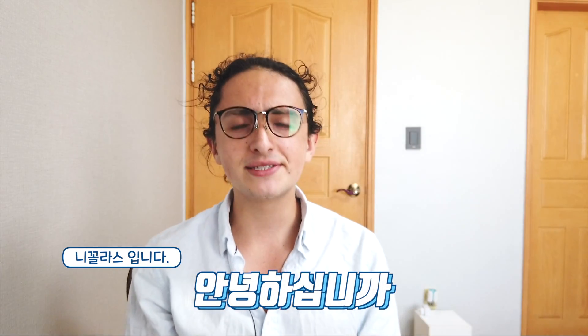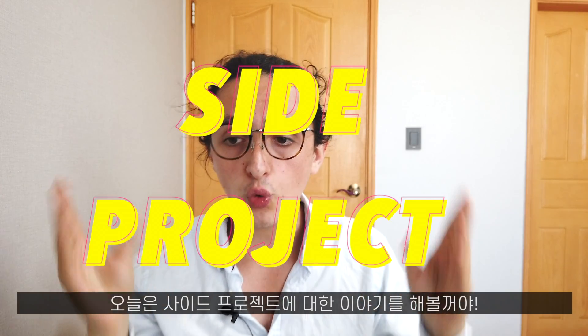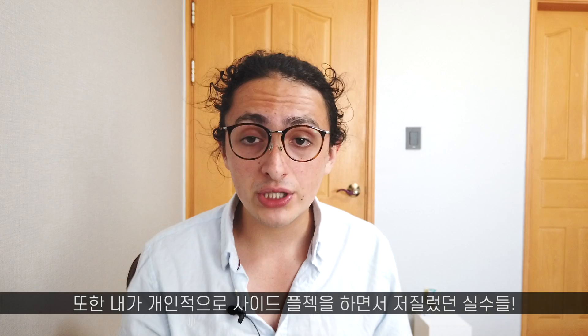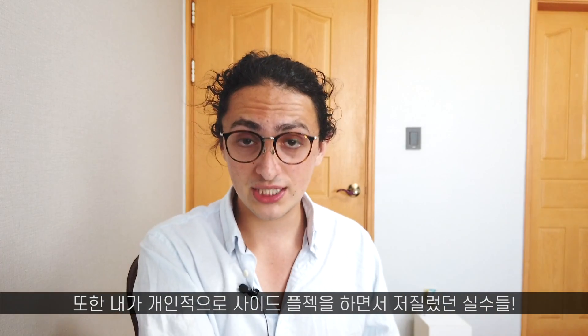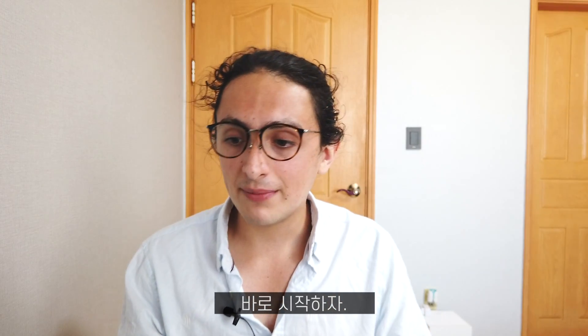Hello everyone, I'm Nikolas. On this video, we are going to talk about side projects — why you need a side project right now. And also, I'm going to tell you the things and the mistakes that I made when I was making a side project, so when you make your side project, you can avoid the things I've been through. Let's get started with number one.